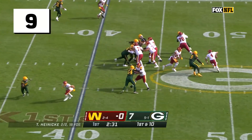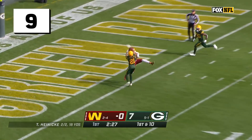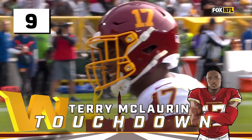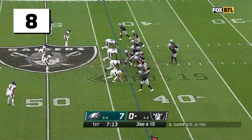Everybody packed in tight here for first down. Jalen Smith on the blitz, almost gets home. Heineke lets it fly. McLaurin! In zone! Touchdown! Washington strikes right back, a 40-yard throw from Heineke to McLaurin.